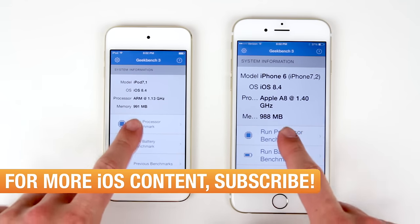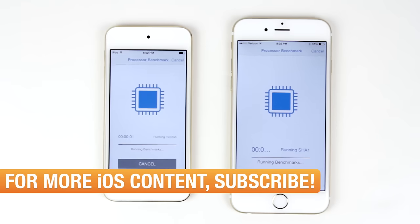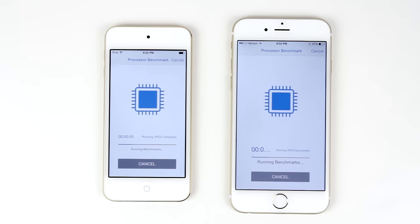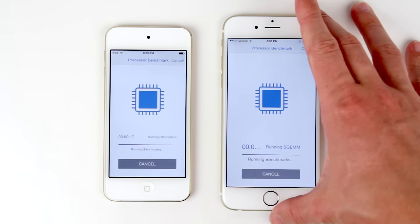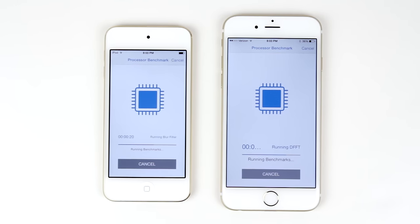We're going to start the test right now, and you might be wondering what the point of this is if they're the same chip. Obviously, they're going to be the same speed, right? At least that's what we would think right off the bat. However, I think you will be very shocked by the results that this test will show, because as it turns out, one device is actually going to finish a little bit quicker than the other.